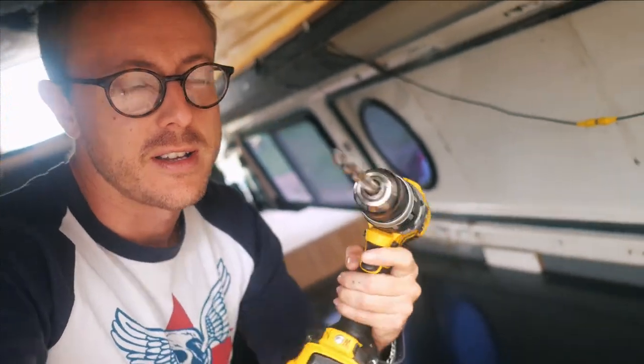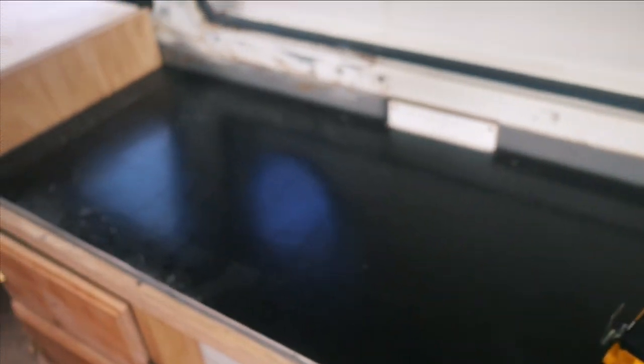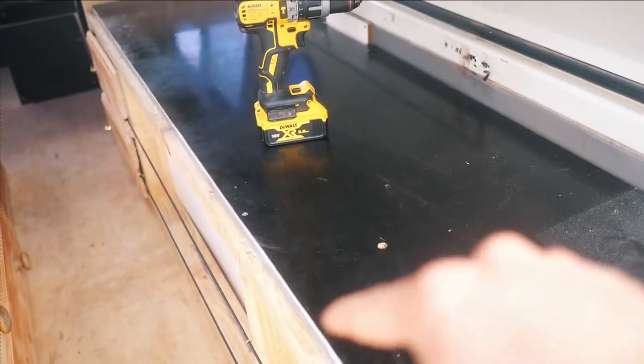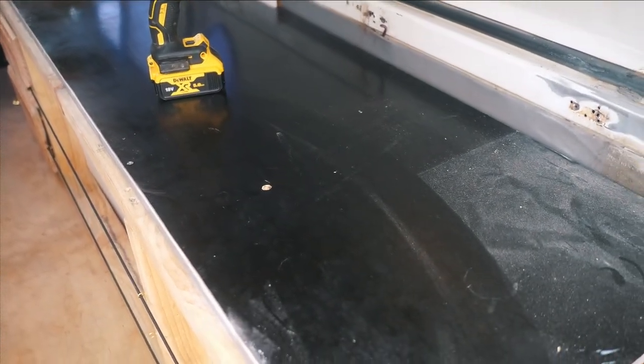Today Gemma is heading over with some paint and the plan is we're going to paint all of this stuff in the van white — make it look nice and fresh. While I wait for Gemma to get here, I'm going to use this drill and put some more holes in our bed frame, so when the mattresses and foam are sitting on top they can breathe and mould hopefully won't grow underneath.